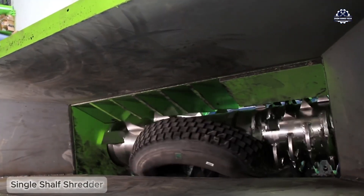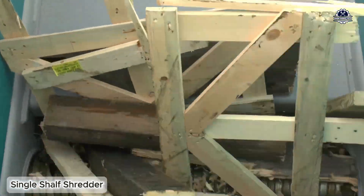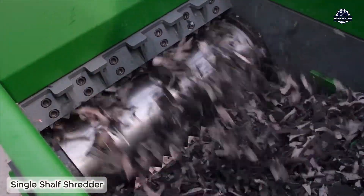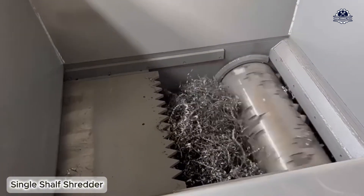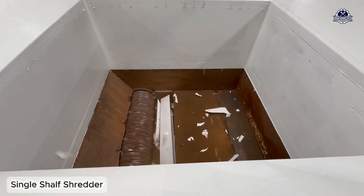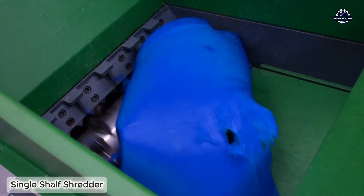If the goal is to process thin, easily entangled materials such as plastic films, PE packaging, straws, or plastic straps, then the single shaft shredder with a hydraulic push table is the top choice. A large shaft with a rotating cutter under stable torque force, combined with a hydraulic table that continuously pushes the material in, ensures the material is always in contact with the cutter without slipping, limiting machine jamming.